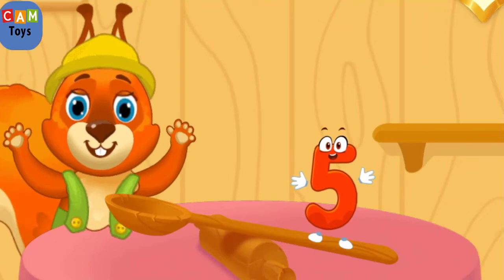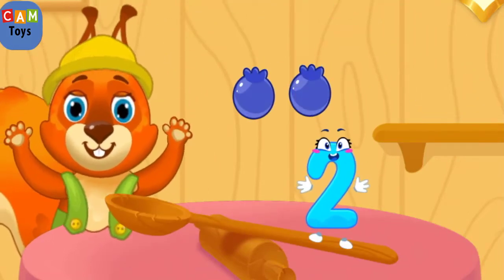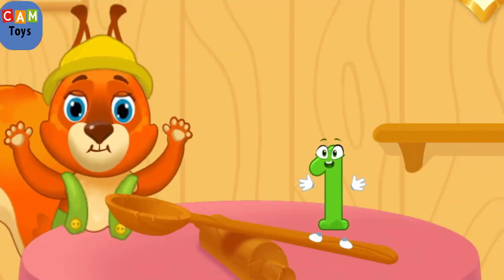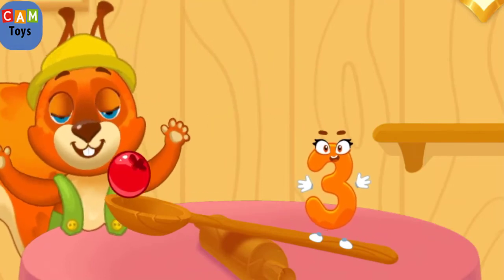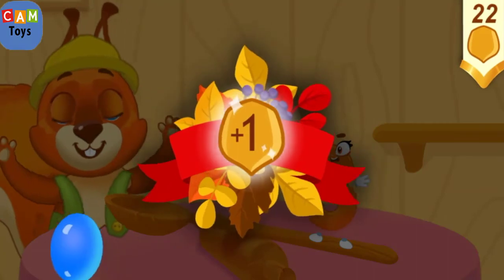You're doing great! One — good job! One, two, three — you're doing great! Take a nut for the squirrel!